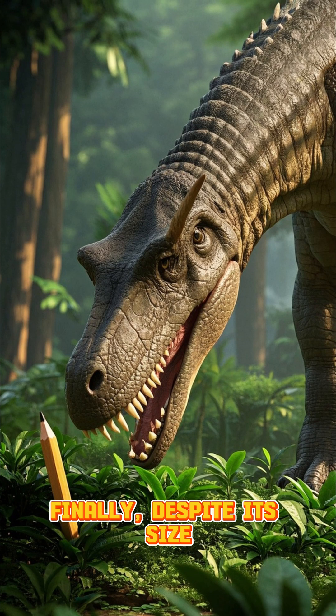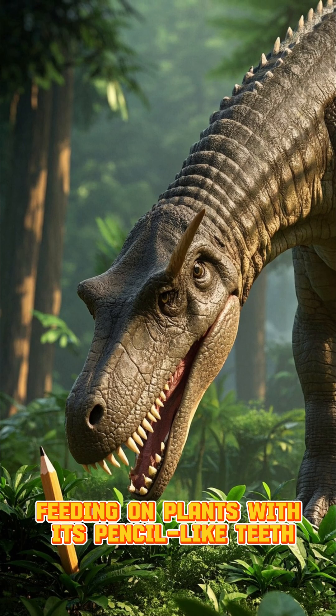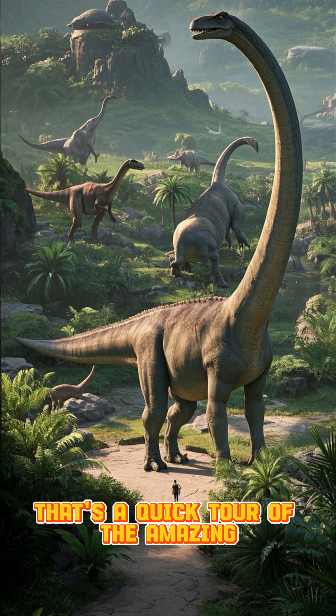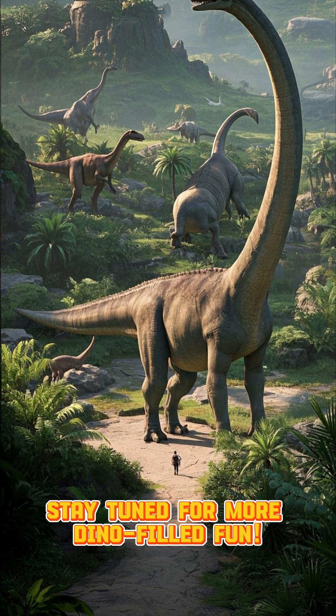Finally, despite its size, Dreadnoughtus was a gentle giant, feeding on plants with its pencil-like teeth. That's a quick tour of the amazing Dreadnoughtus from the Cretaceous period. Stay tuned for more dino-filled fun.